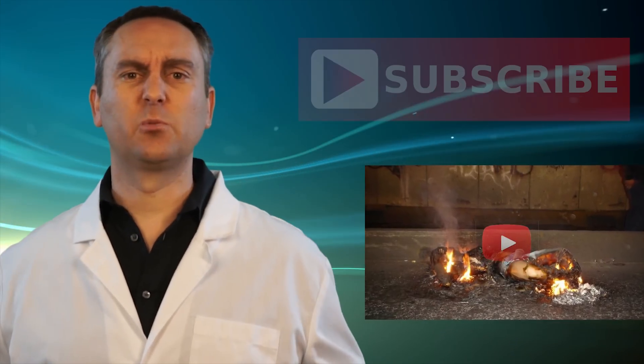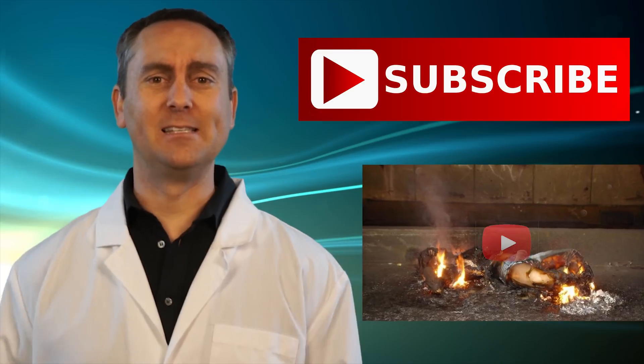Do you know the cause of spontaneous human combustion? Check out this video. Or click the subscribe button for more Science in 60 Seconds, and we'll see you next time.